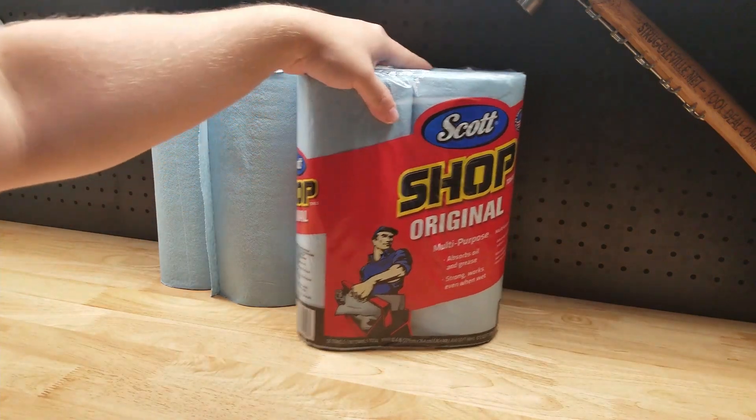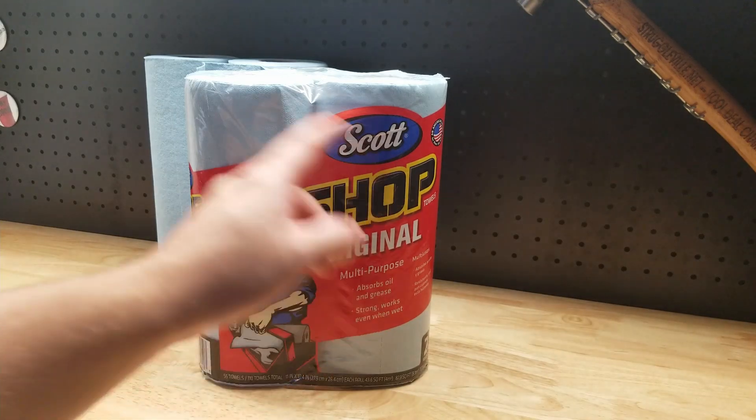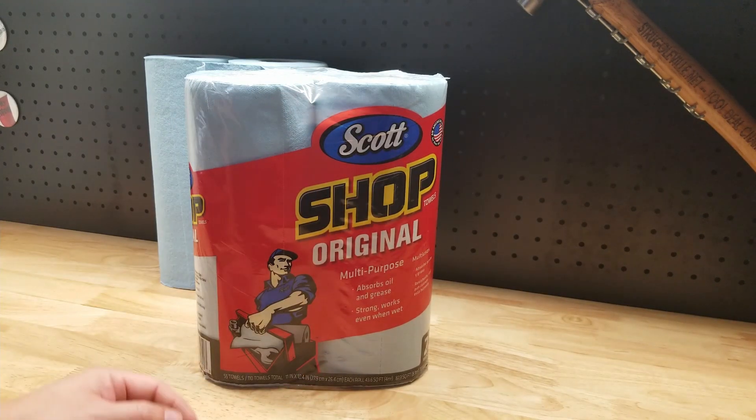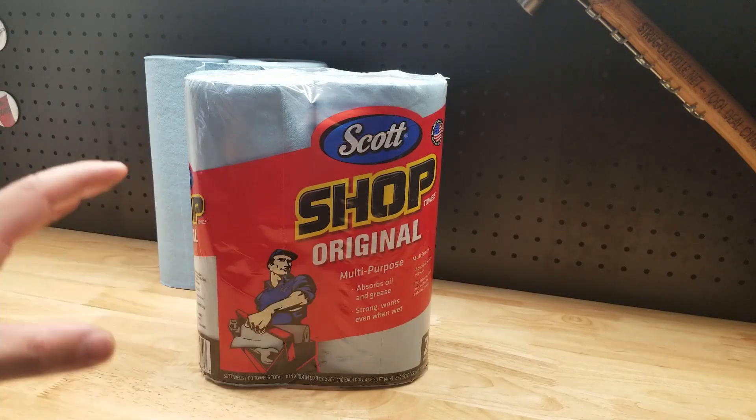Hey guys, for this video we're going to take a quick look at these Scott shop towels. I picked up a couple of two-packs on Amazon. I've been using these shop towels for several years now — I love these things.